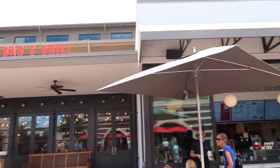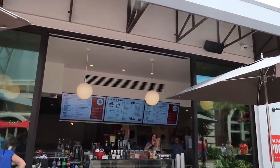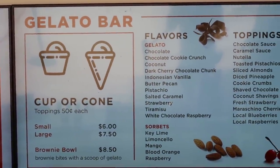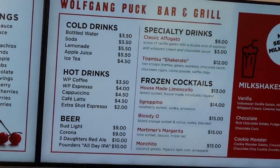Also attached to Wolfgang Puck's Bar and Grill is a gelato bar, which we've never eaten at. Let's have a look at the menu. It sounds good — gelato is delicious. Definitely have to give it a try one day. Oh, frozen cocktails!